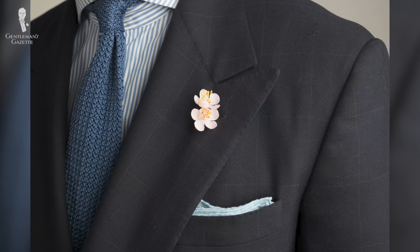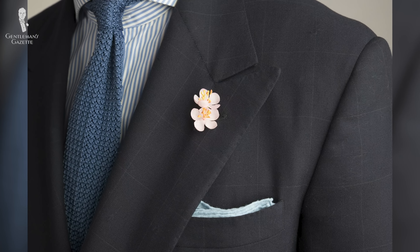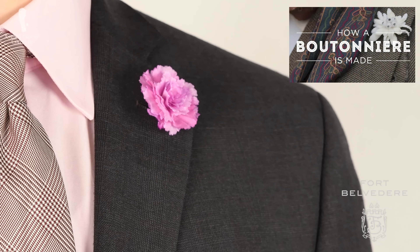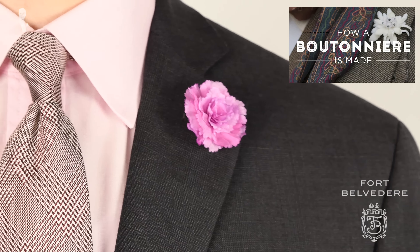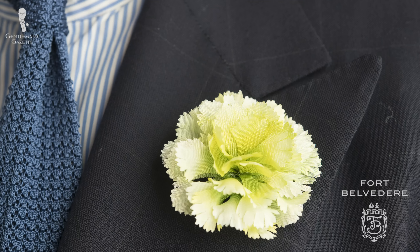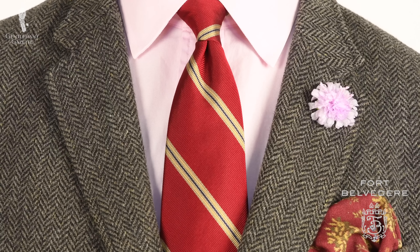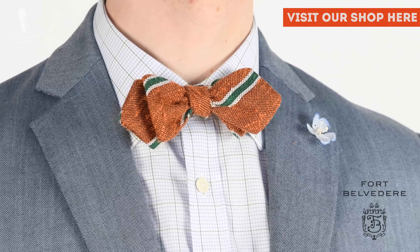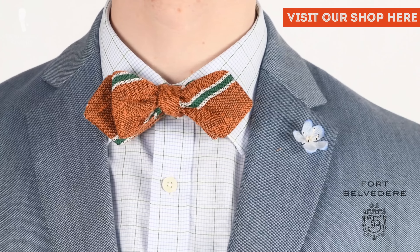If you like the idea of flowers but find printed floral patterns over the top, think about a traditional boutonniere — a lapel flower worn through your lapel buttonhole. We've created extensive guides about the history of boutonnieres, how you should wear them, and we even created a whole range of real-looking silk boutonnieres available in our shop. They will never wilt, they will always look stylish, and compliments are guaranteed.